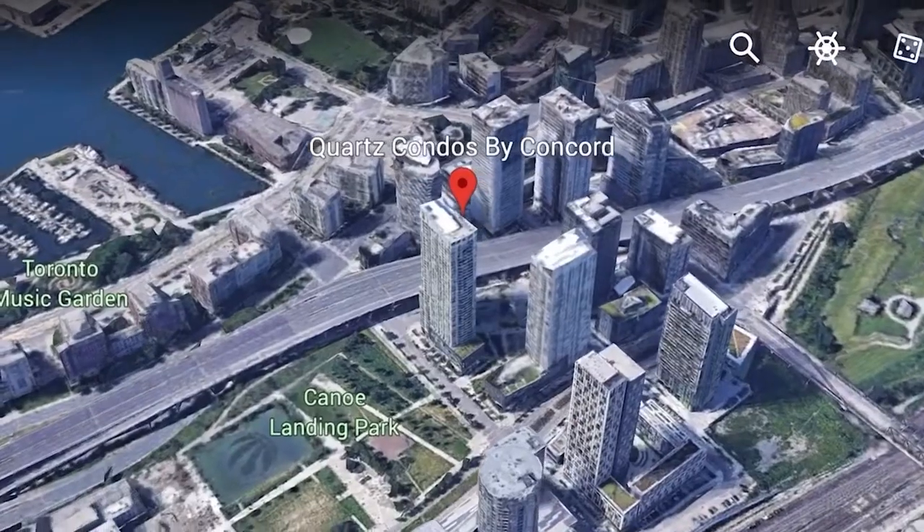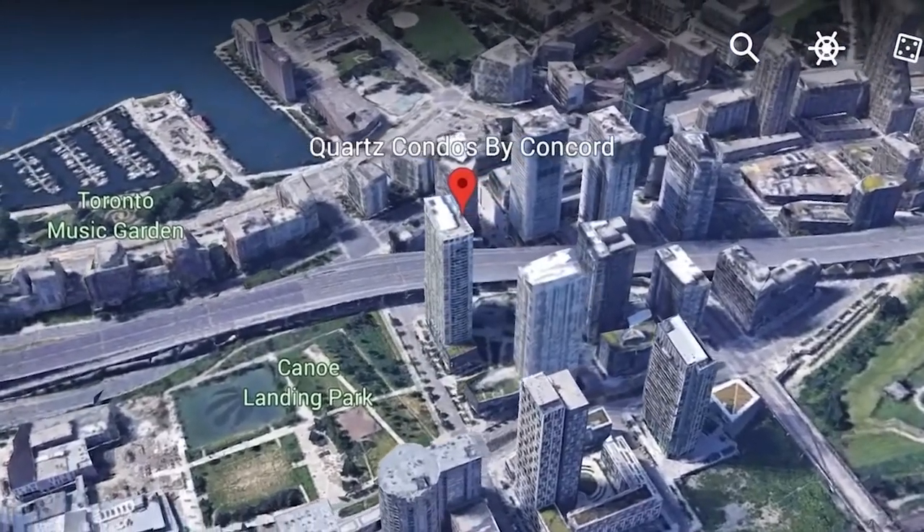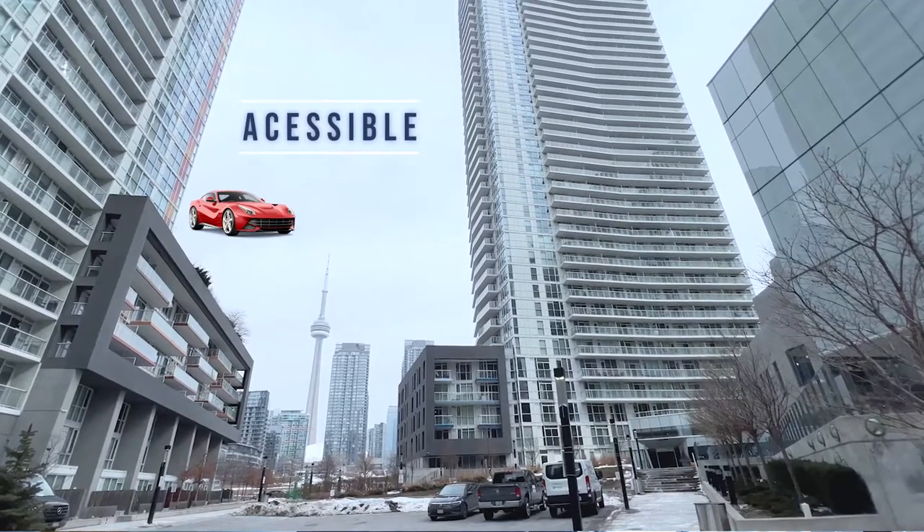Number 2 is the location — this condo is located within walking distance to literally everything downtown: Entertainment Street, King West, CN Tower, Lake Ontario, you name it. Number 3 is that this building is very accessible by both car and TTC.